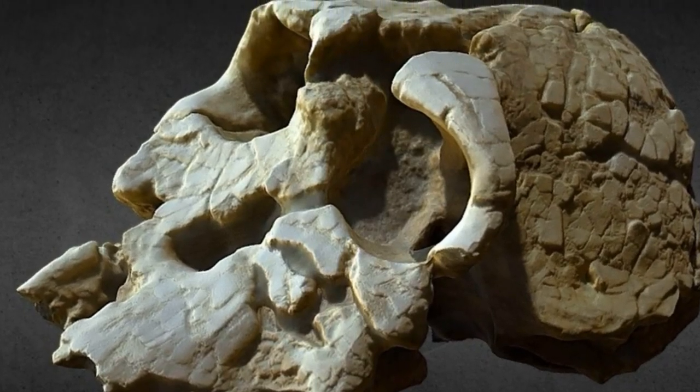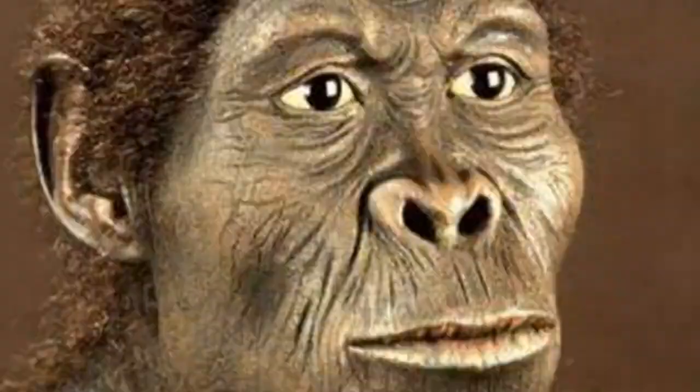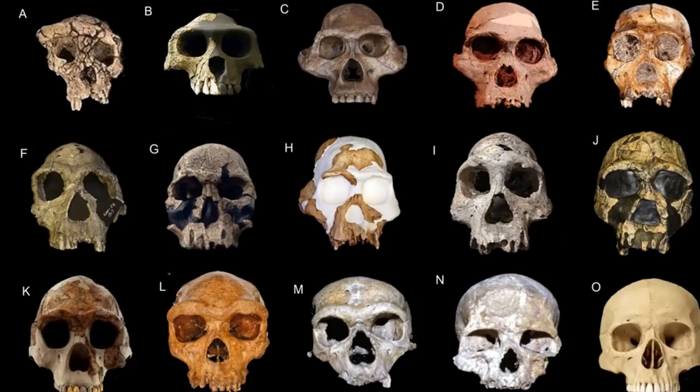To the side, you've got Kenyanthropus platyops, who's a very weird hominin and we are not sure where it fits. It's got a super flat, orthognathic face and littler teeth. We don't really know what Kenyanthropus is doing, but hopefully we'll find out someday.